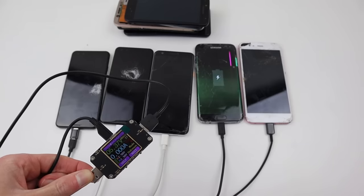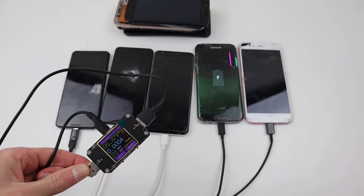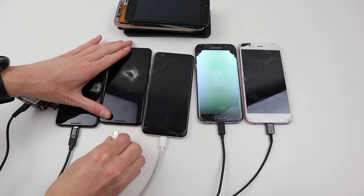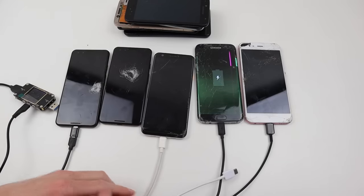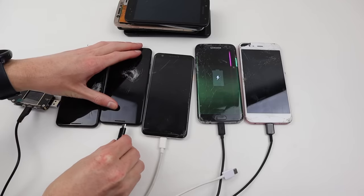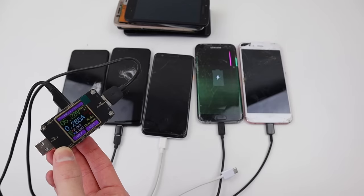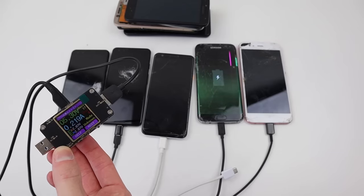Plugging in my voltage meter in line with the charger, we can see the first Google Pixel all the way on the left isn't drawing any current, which is a bit strange and indicates that the phone isn't receiving any power. The second Google Pixel appears to be taking power but isn't charging the battery, so it sounds like it has a faulty battery.